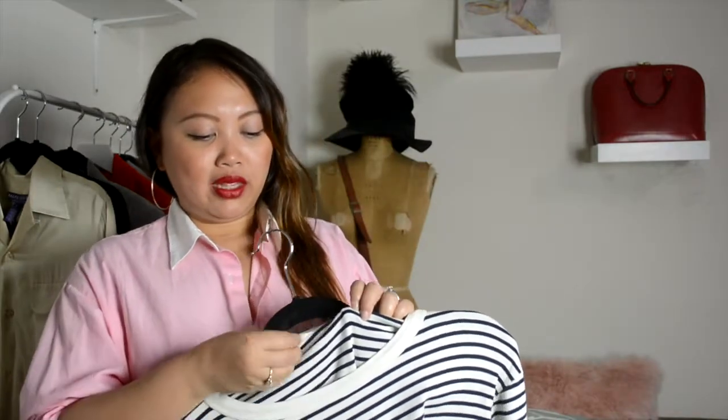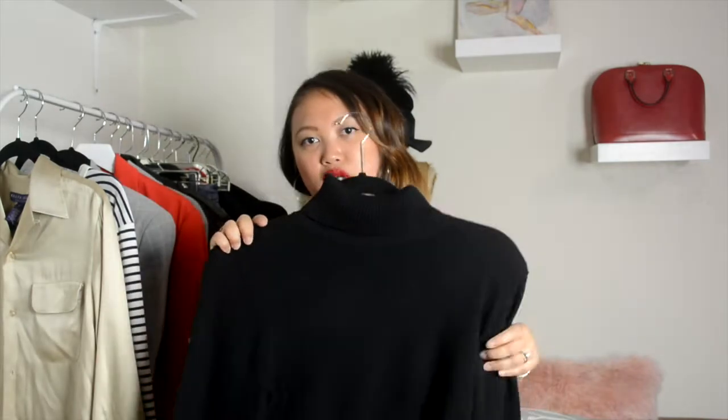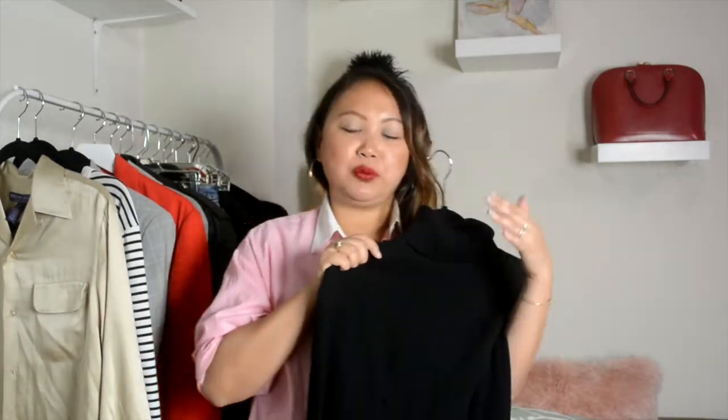You can match stripes with floral — it all depends on the color. If you go monochrome it will usually work. This one I also found vintage; it's 100% cotton and actually made in France, which I was so happy about. It is getting cooler and what could be more chic than a black turtleneck? This will go with so many things — under a slip dress, paired with a skirt, paired with jeans. A black turtleneck sweater is definitely a must.